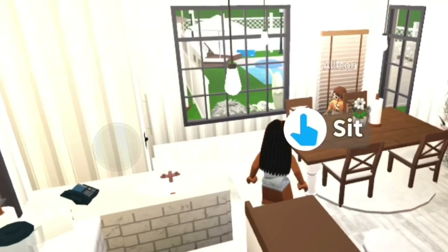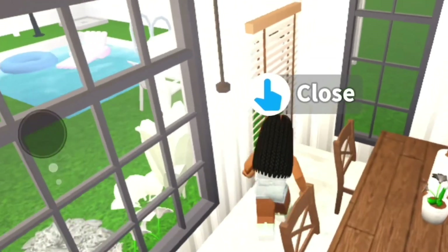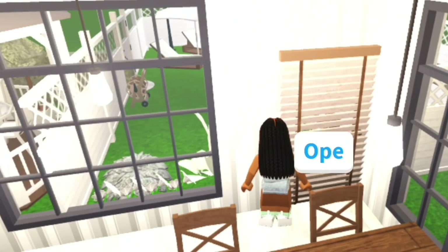Follow her so she can get to 300. Anyways, this is the kitchen. It is super cool and I really like it.